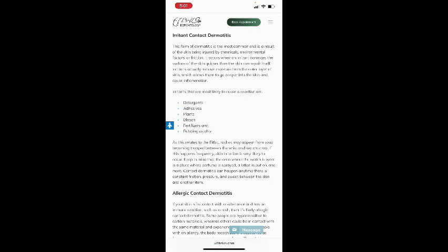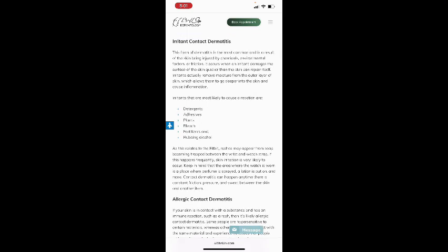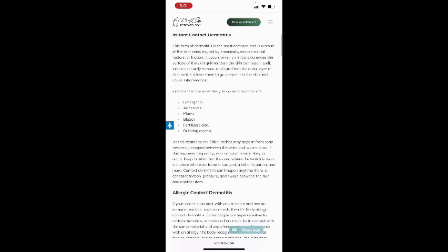Irritants actually remove moisture from the outer layer of the skin, which allows them to go deeper and cause inflammation. Irritants most likely to cause a reaction include detergents, adhesives, plants, bleach, fertilizers, and rubbing alcohol. As this relates to Fitbit rashes, they may appear from soap becoming trapped between the wrist and the watch strap. Keep in mind that the area where the watch is worn is a place where perfume is sprayed and lotion is applied. Contact dermatitis can happen anytime there is consistent friction, pressure, and sweat between skin and another item.